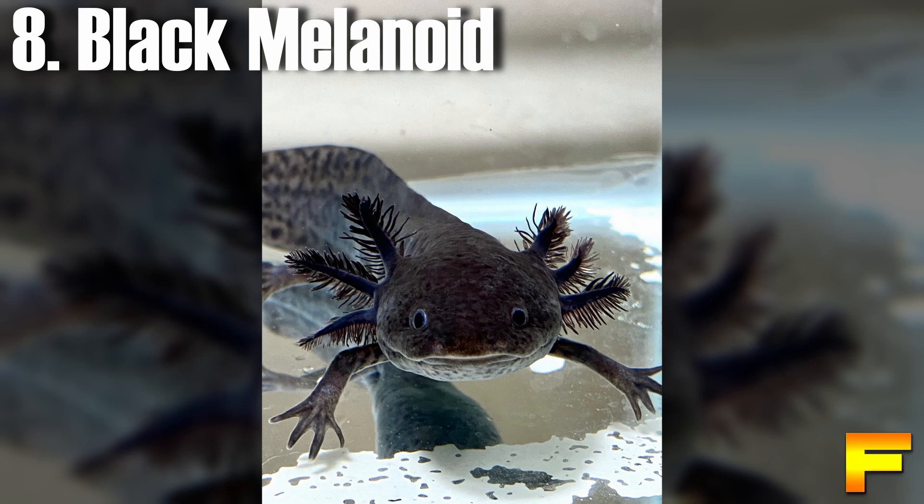At number 8 we have the black melanoid axolotl. The recessive mutation giving rise to black melanoids was initially discovered in a laboratory in 1961 and has since become relatively common. Unlike albinos, black melanoids exhibit an abundance of melanophores and fewer iridophores. These axolotls can display a wide range of colors, ranging from dark green to completely black, accompanied by dark purple gills. Most melanoids have a paler gray or purple belly, and they lack the characteristic shining golden iris observed in wild counterparts.